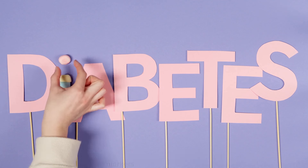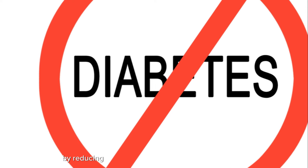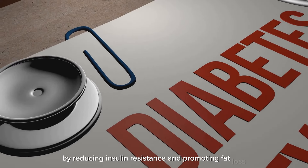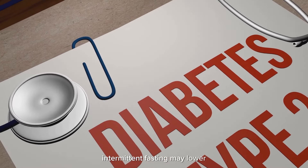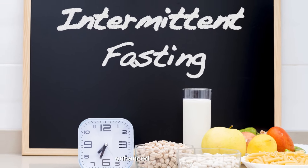Improved metabolic health: intermittent fasting has been shown to improve various markers of metabolic health, including insulin sensitivity, blood sugar levels, and cholesterol levels. By reducing insulin resistance and promoting fat loss, intermittent fasting may lower the risk of type 2 diabetes and cardiovascular disease.